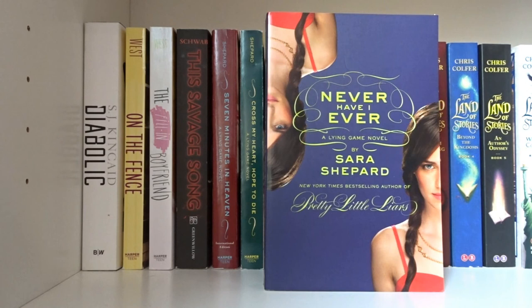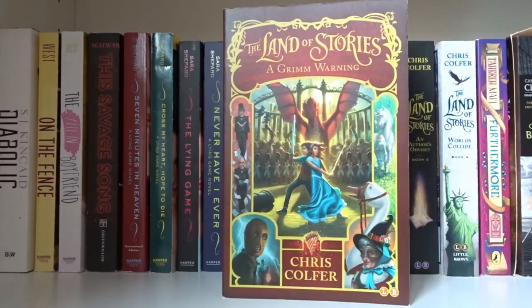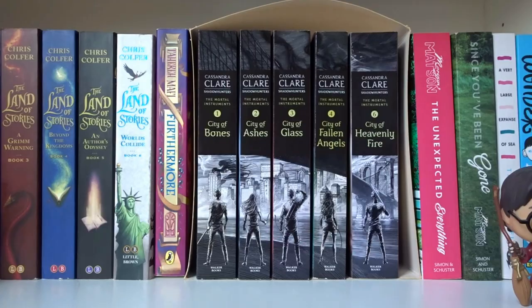Seven Minutes in Heaven, Cross My Heart Hope to Die, The Lying Game, Never Have I Ever, Two Truths and a Lie, and Hide and Seek — all written by Sara Shepard in The Lying Game series. The Wishing Spell, The Enchantress Returns, A Grimm Warning, Beyond the Kingdoms, An Author's Odyssey, and Worlds Collide — all written by Chris Colfer in The Land of Stories series.